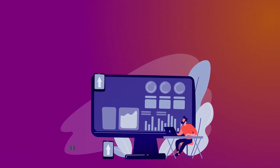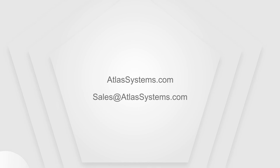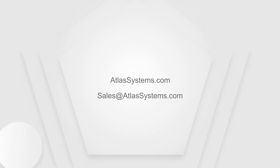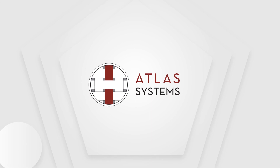The AIOps solution from Atlas provides the only end-to-end solution that uses AI to predict, recommend, and resolve IT operations issues. Let's empower and streamline your entire IT organization via AI-driven services. To learn more, visit us at atlasystems.com or email us at sales@atlasystems.com.